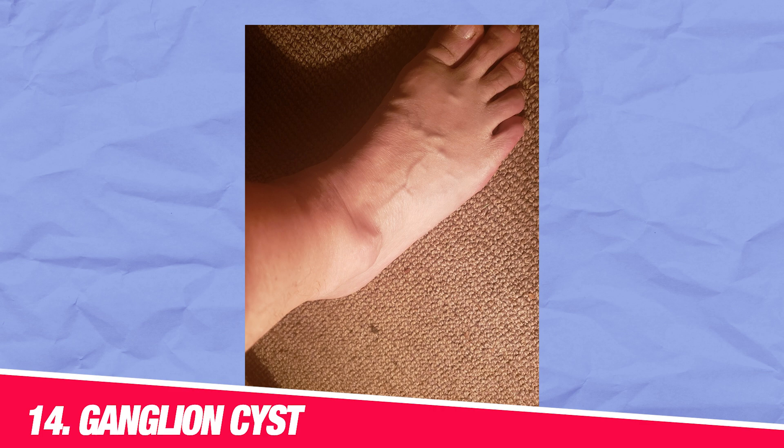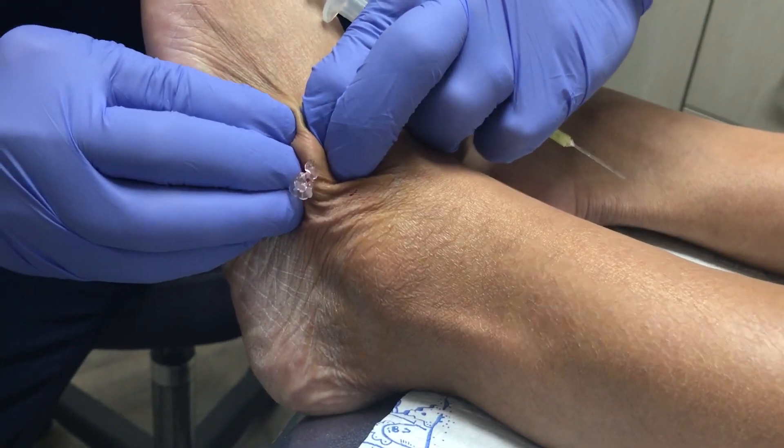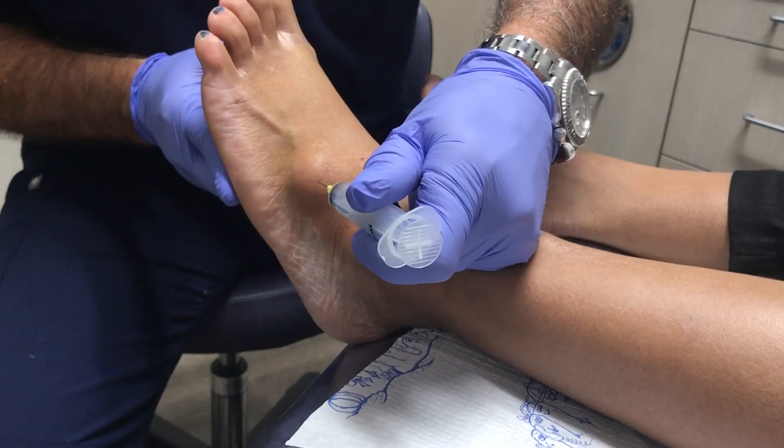Number fourteen: ganglion cyst. A ganglion cyst is a small sac that can form around a tendon or joint such as the ankle, filled with jelly-like fluid. Sometimes a ganglion cyst can press on nearby tissue and cause swelling. When a ganglion cyst forms near the ankle, it puts pressure on the surrounding tissues and structures — including blood vessels and lymphatic vessels — disrupting normal fluid flow. As a result, fluid builds up in the tissues around the ankle, leading to swelling or edema. Ganglion cysts are usually not harmful and often go away on their own, but if swelling persists or worsens, it's best to see a doctor.